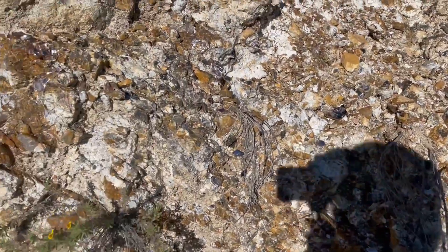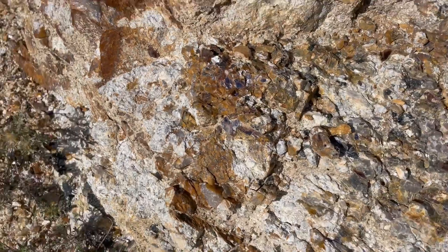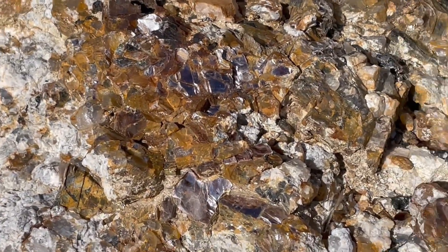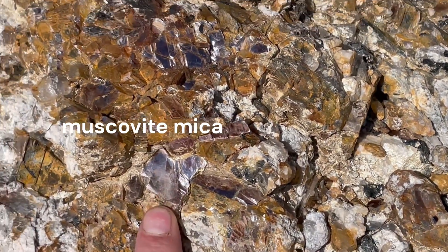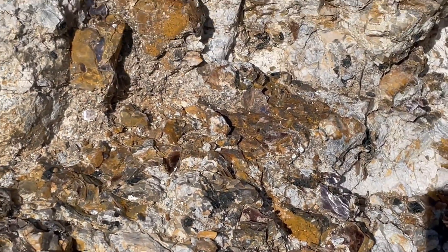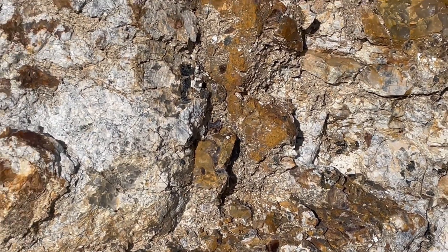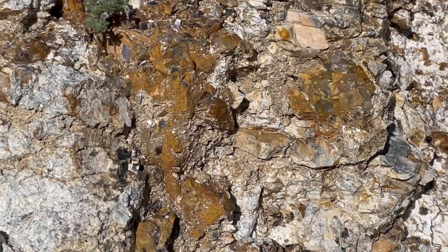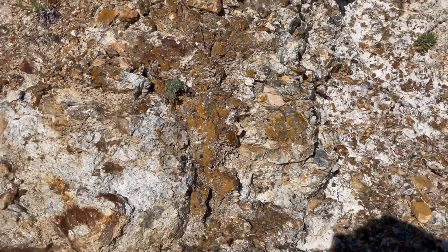Pegmatite is really more a texture than a composition, so you could also call this a pegmatitic granite. What you get here are just exceptionally large crystals. Let me zoom in so you can see how big some of these fabulous mica crystals are — these big muscovite mica crystals. There are also really large feldspar crystals and quartz. It's typically lighter in color because you've used up a lot of the iron and magnesium that would be needed for some of the darker colored minerals.